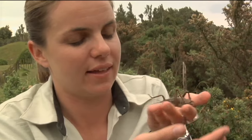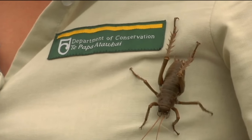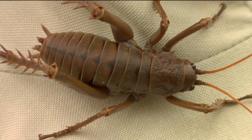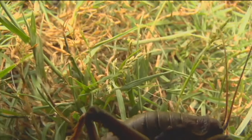Because New Zealand never had any native mammals except for a couple of bats, the weta filled the role of rodents on the forest floor — they effectively became our mice and our rats. They've been around for over 190 million years, which is longer than the tuatara. They are extremely gorgeous creatures, and the more you learn about them, the more fascinating they get.